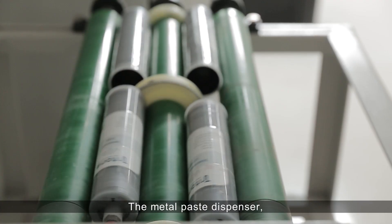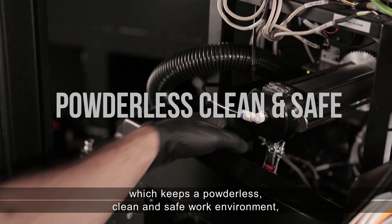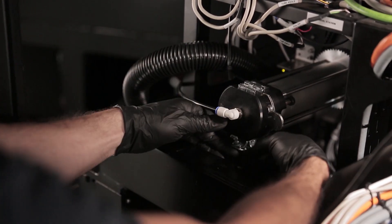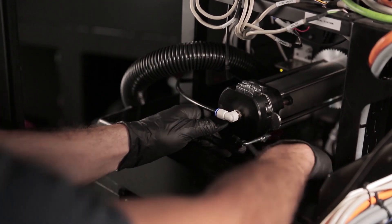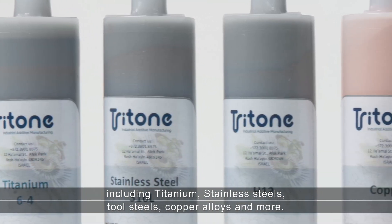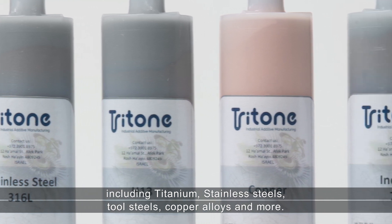The metal paste dispenser, which keeps a powderless, clean, and safe work environment, is then loaded into the Tritone Dominant. Choosing from a variety of alloys including titanium, stainless steels, tool steels, copper alloys, and more.